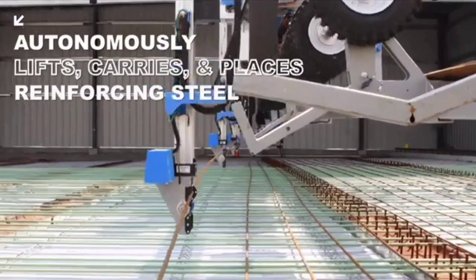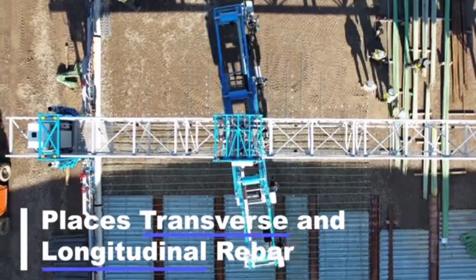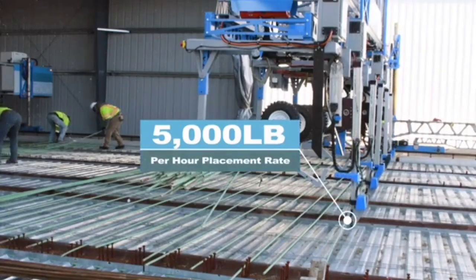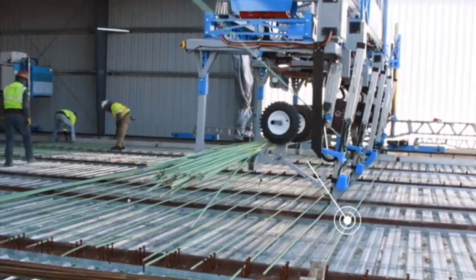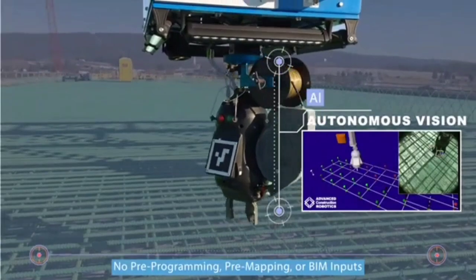Impressively, it can tie this amount of rebar within an hour, even during nighttime and rainy conditions. The entire process of delivery and assembly takes from 4 to 8 hours, with rebar lengths ranging from 3 to 18 meters.